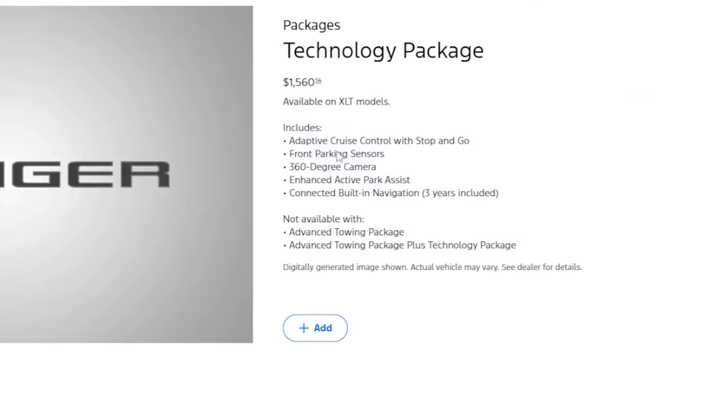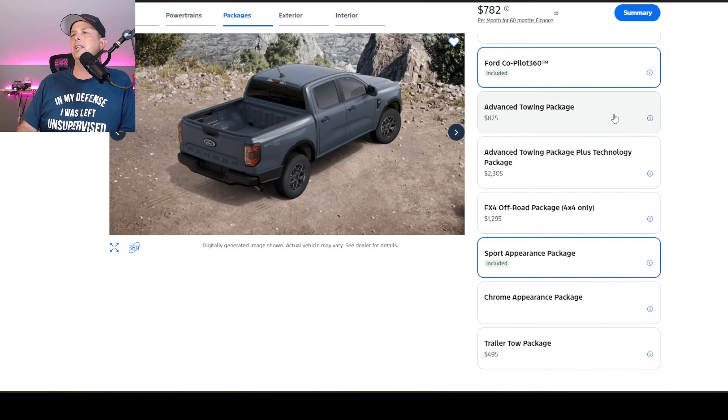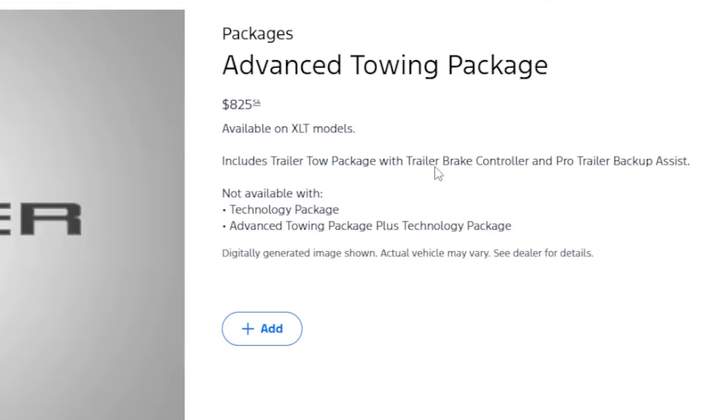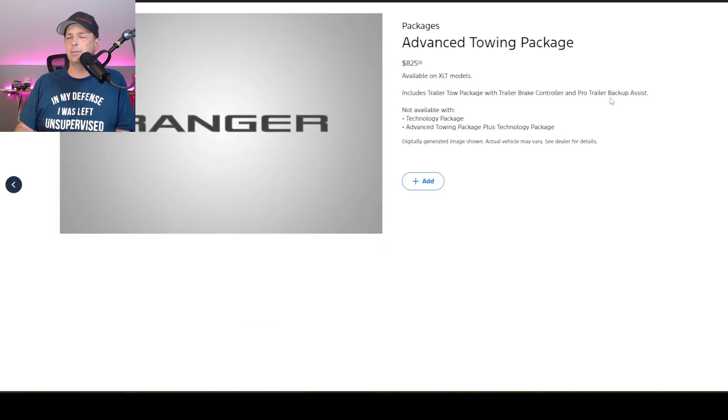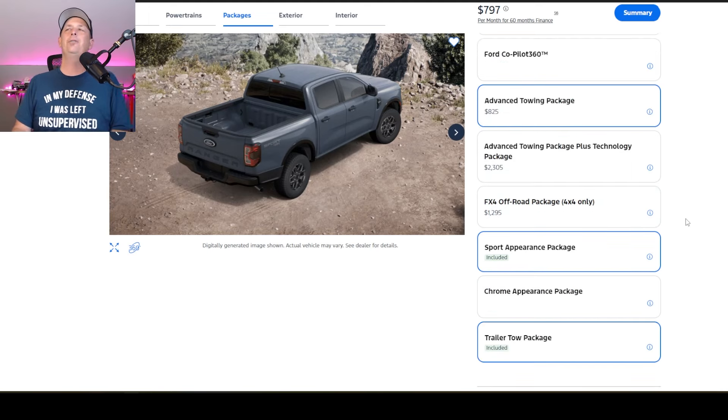The technology package includes adaptive cruise, which I give or take on. My Raptor has it and I'm like, it's okay. You can't get the advanced towing package with that, so that might be something you want. The advanced towing package is $825, which I think is a bargain for what you're getting — you get the trailer tow package with trailer brake controllers built right into the dash and backup assist. I like the fact that I can use the center knob like a game controller, watch my screen, back the truck up, and turn it with the knob. I'm going to click add — advanced towing package for $825.